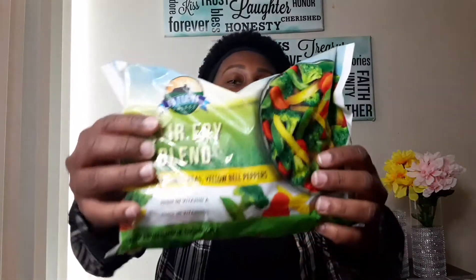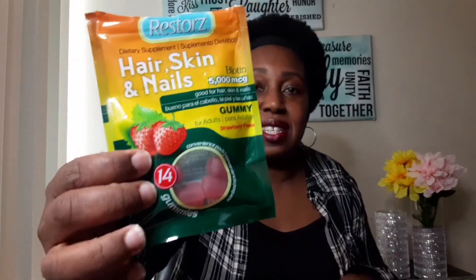My next item — I was surprised to see these — are hair, skin, and nails gummy bites. They actually sell little gummy vitamins there now. I did a little research and I don't think it's FDA approved, so just be careful and do your research. They do taste good, but I'm not sure how safe they are.